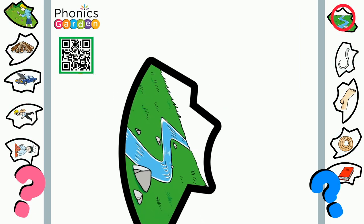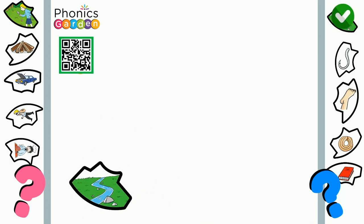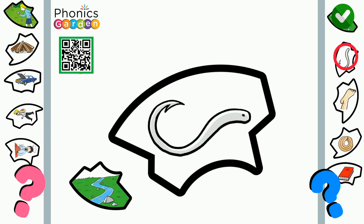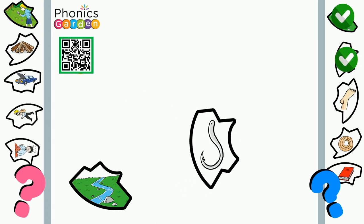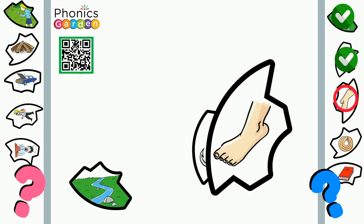Brook. A small stream is called a brook. Hook. We use hooks when we go fishing. Foot. My foot hurts from stepping on a Lego.